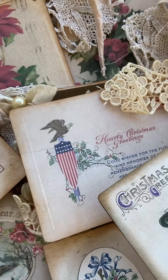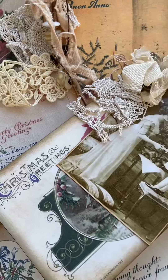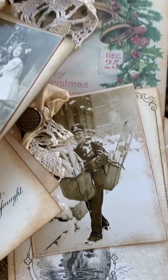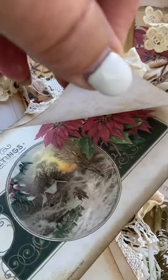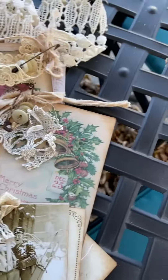Hi everyone, it's Sue at Cottage Gate Treasures, just sharing some really cute, sweet Christmas postcard tags. Use these for your journals or just to send as a greeting card. Each one has either a photo or the address side of a postcard, like this.